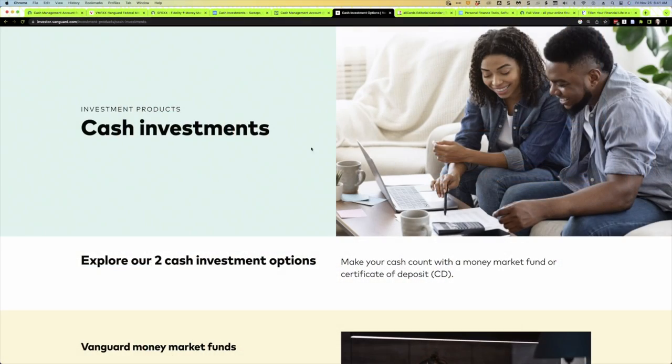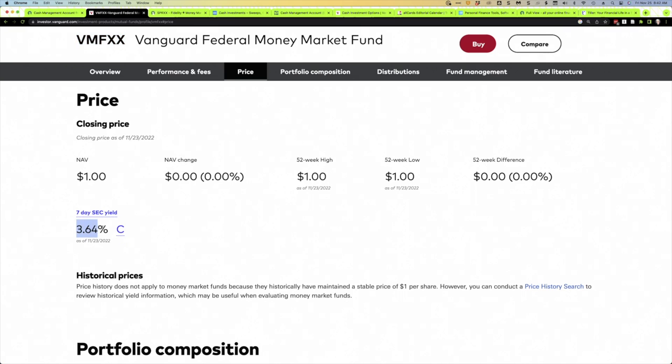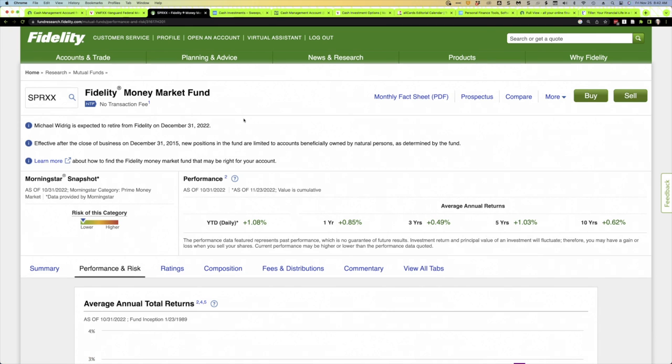I mentioned money market accounts — those are bank accounts — but there's also a money market fund, which is a mutual fund. It's not FDIC insured but these are extremely safe. At Vanguard, the fund VMFXX currently has a yield of around 3.64%. Fidelity also offers a money market fund with ticker SPRXX, at a nearly identical yield. This would be a place to keep cash reserves, but keep in mind if you sell it, it can take some time to actually access the money, so you need to plan accordingly.